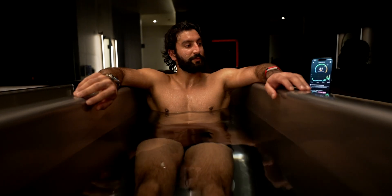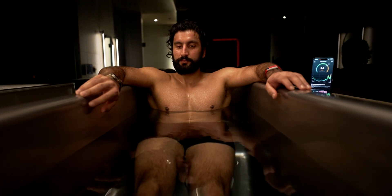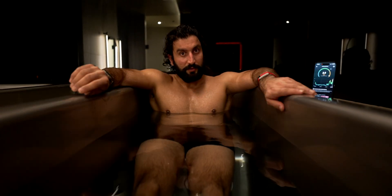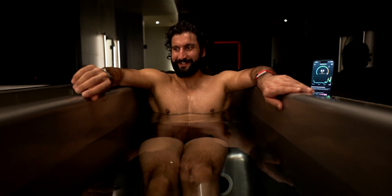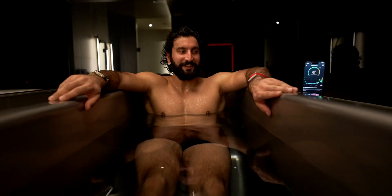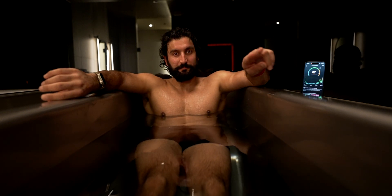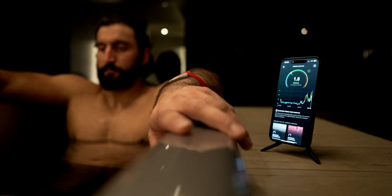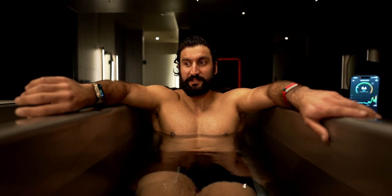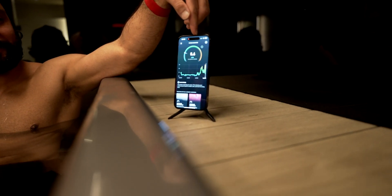Interestingly, stress is still showing as high in the cold plunge — my HRV must be changing as well, in addition to my heart rate. After about five to six minutes, my heart rate is around 65 beats per minute and the stress has dropped to 0.6 — down a ton from 2.7.